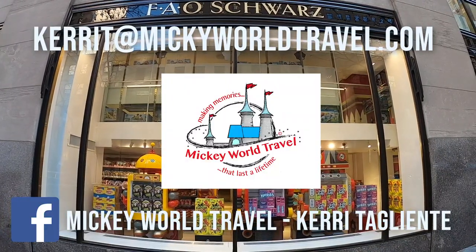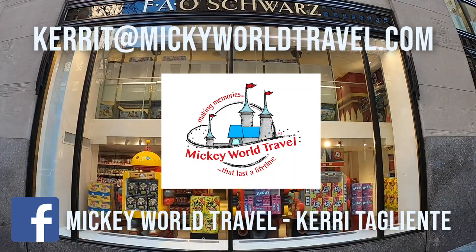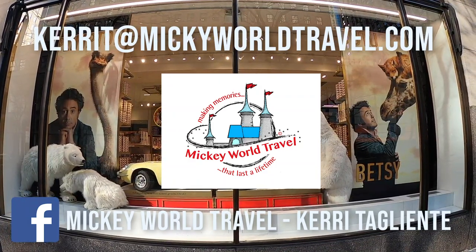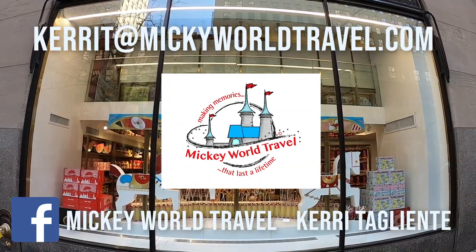This week's episode is brought to you by Cary from Mickey World Travel. Cary is a full-service travel agent that can help you book your next dream vacation. Contact Cary to learn more about the onboard credits she can offer through Disney Cruise Lines, along with other special offers available through Disney Resorts, Royal Caribbean, and Norwegian Cruise Lines.